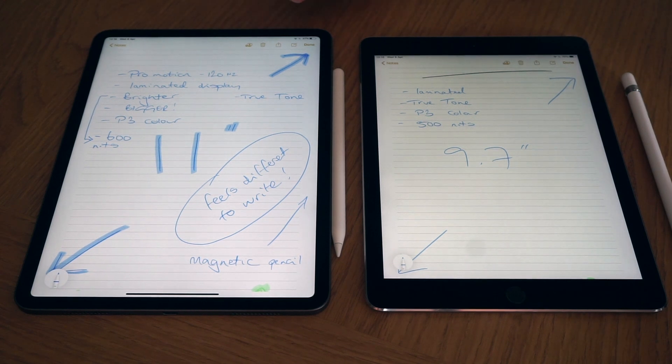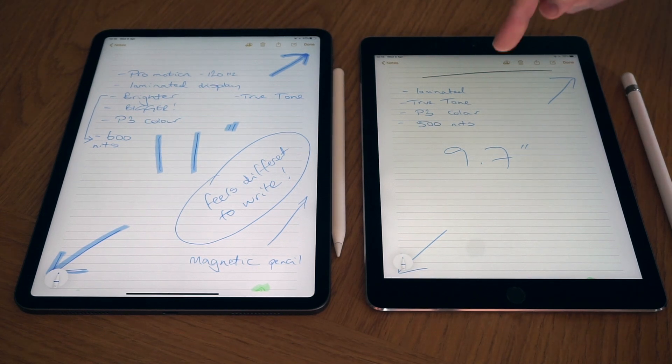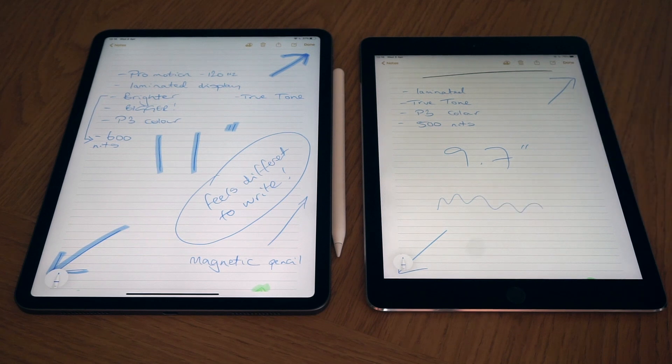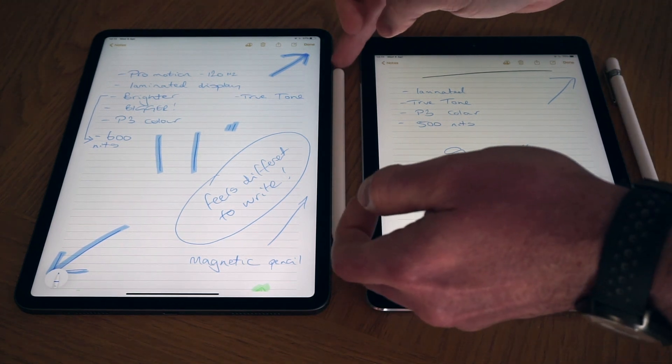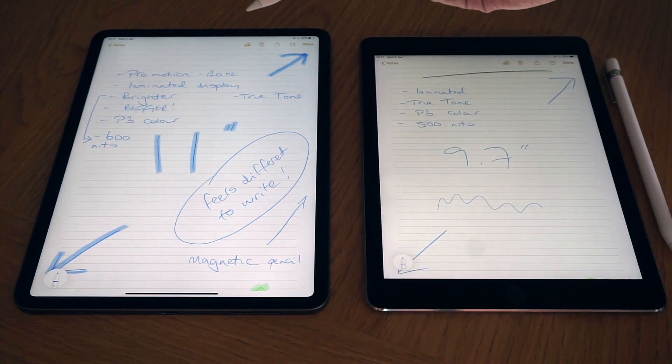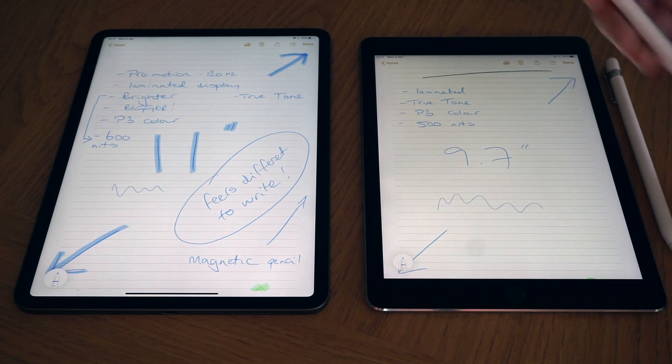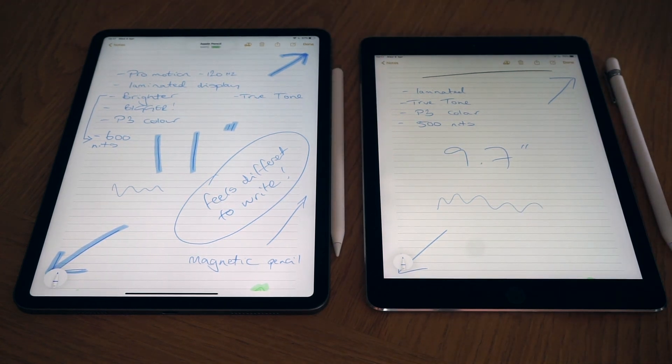One difference is how it feels to write with the Apple Pencil. There's a slightly different lamination process on the 2020 screen and the Pencil has a grippier feel compared to the 9.7. The first Apple Pencil had more of a glide across the screen — like writing on glass — whereas the second Apple Pencil has more grip and a slightly more tactile feel. The new Pencil also magnetizes to the side of the iPad and stays charged, which is a great upgrade.